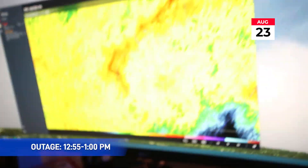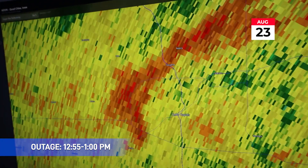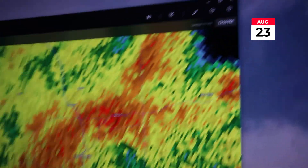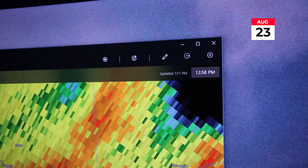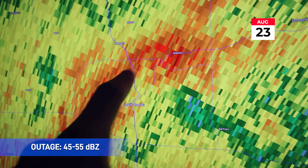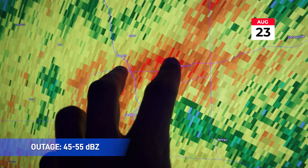So what we're going to do is look at the radar imagery and go back to 12:58. Here we are at 12:58, and what you'll see is that where I'm at, we were underneath about 40 to 50 dBZ — there's heavier rainfall — and that's what actually caused the outage.